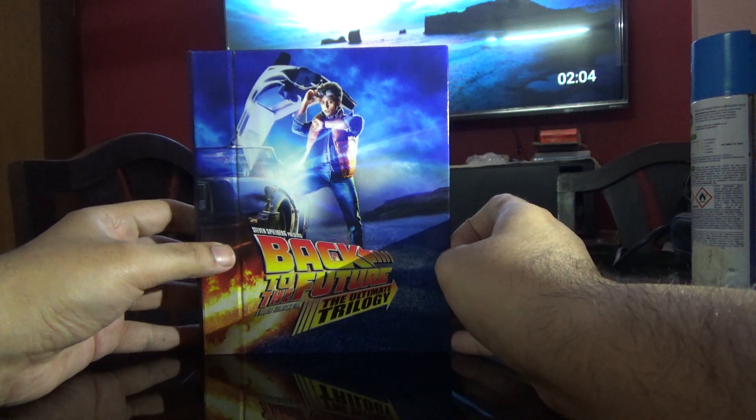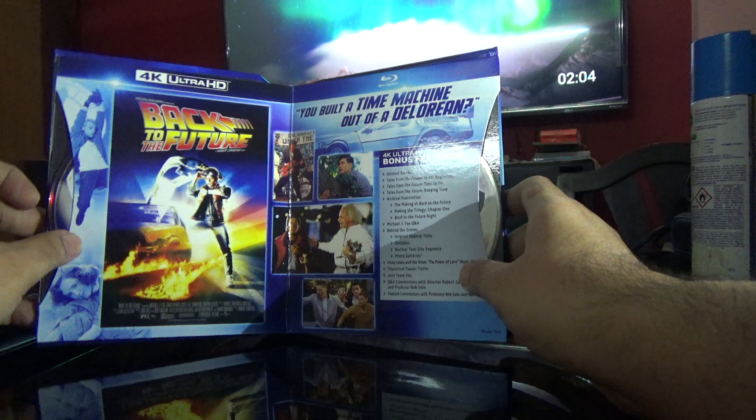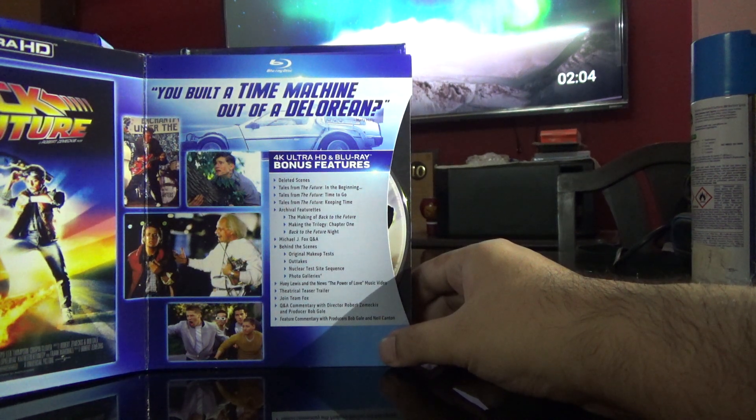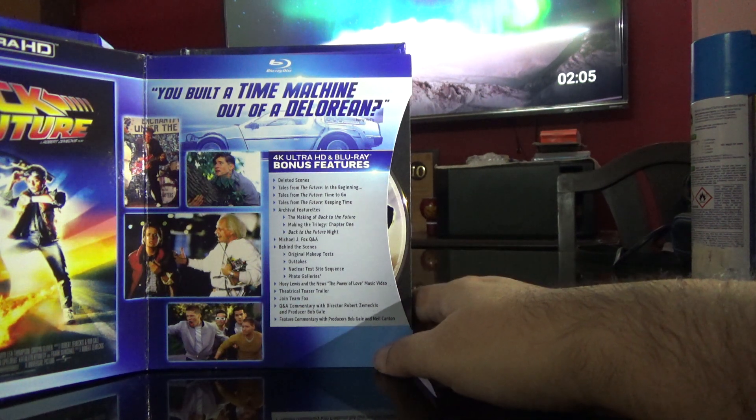The years featured are 1885, 1955, 1985, and 2015. On the left is the 4K disc and on the right is the Blu-ray disc. The special features include deleted scenes, Tales from the Future, In the Beginning, Time to Go, Keeping Time, archival features, The Making of Back to the Future, Making the Trilogy Chapter 1, Back to the Future Night with Michael J. Fox, Q&A, behind the scenes, original makeup test, outtakes, nuclear incident sequence, photo galleries, Huey Lewis and the News — The Power of Love music video, theatrical teaser trailer, John Gatins/Fox Q&A commentary, commentary with director Robert Zemeckis and producer Bob Gale, and feature commentary with producers Bob Gale and Neil Canton.